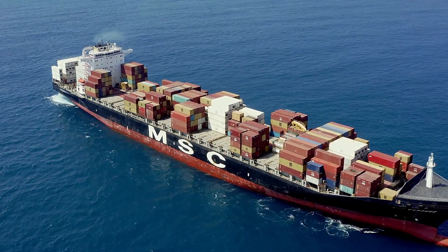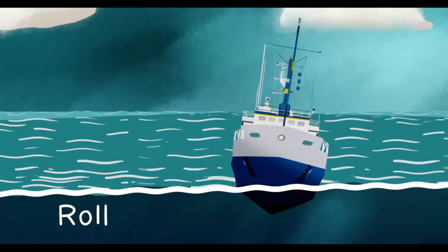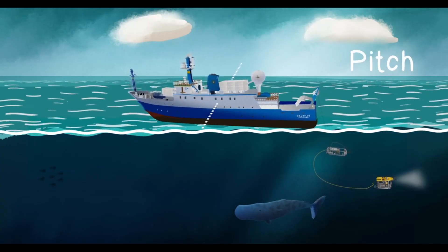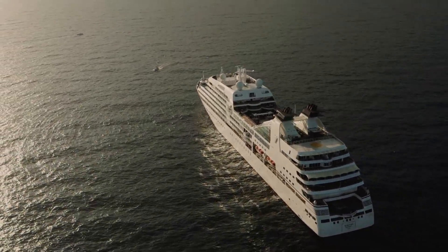Ever wondered how the vast expanse of water, with its unpredictable waves and currents, doesn't topple over marine vessels? This puzzle unravels with the concept of roll and pitch control, a key aspect of marine engineering that ensures the stability and safety of vessels at sea.